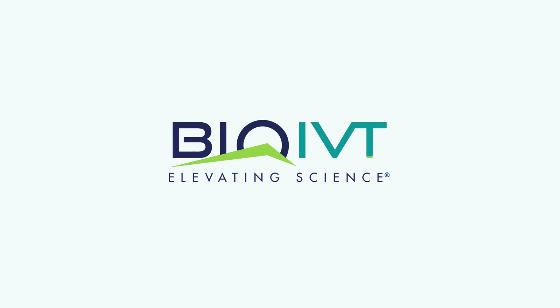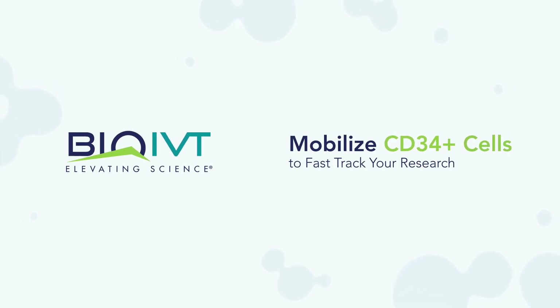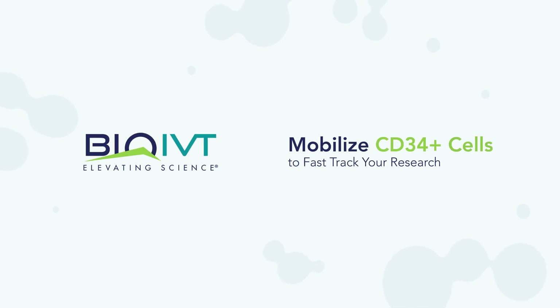Bio-IVT is ready to be your provider for CD34 positive cells. What are the sources of CD34 positive cells, and how do you choose the option to fit your research needs?